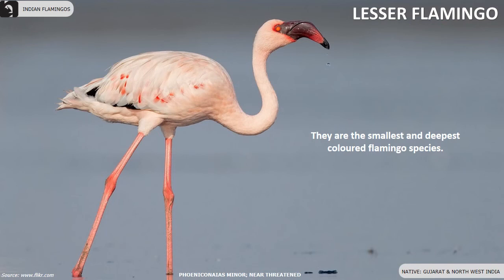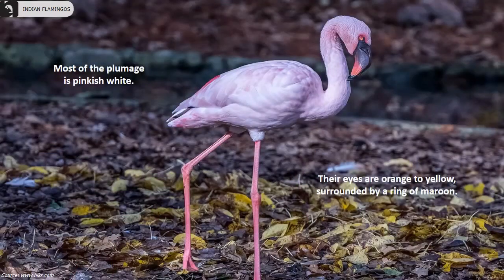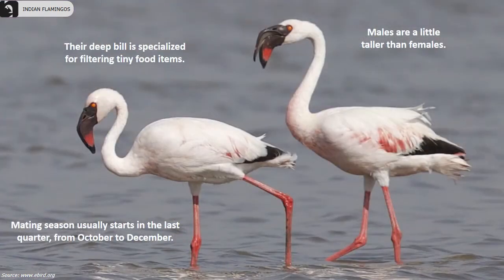Lesser flamingos are the smallest and deepest colored flamingo species and are near threatened. They are found in Gujarat and the northwestern parts of India. They are 31 to 35 inches tall with a wingspan of 35 to 45 inches and weigh approximately 2.5 kilograms. They can be identified by their unique dark tricolored black-tipped bill and red legs. Most of the plumage is pinkish white, their eyes are orange to yellow surrounded by a ring of maroon, and their deep bill is specialized for filtering tiny food items. Males are a little taller than females.